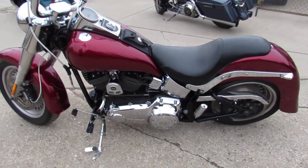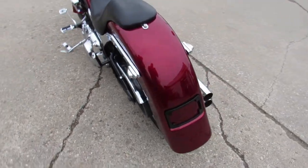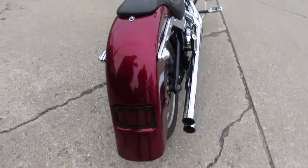Hey guys, ApprovalPowerSports.com here doing some videos on some Harleys that just hit the showroom. Over 350 pre-owned Harleys, all under one roof.